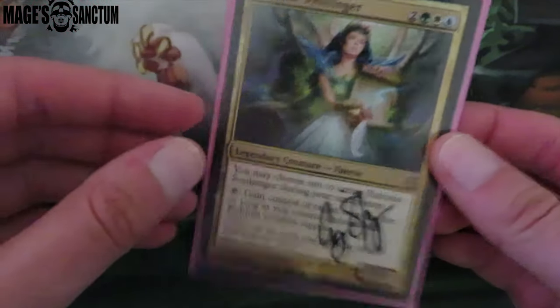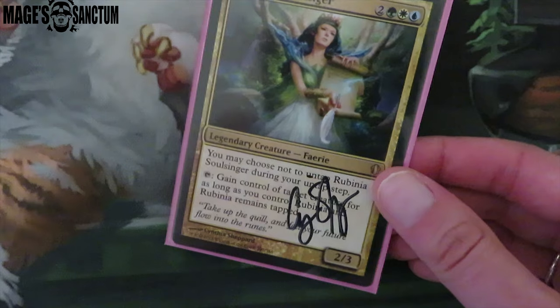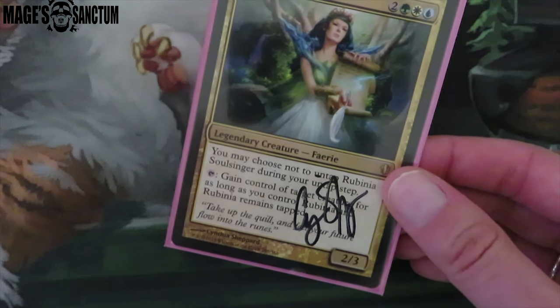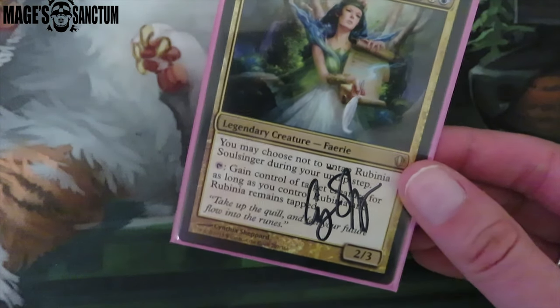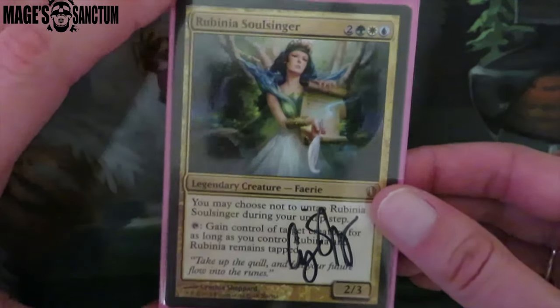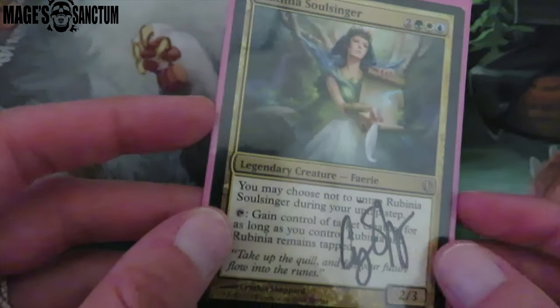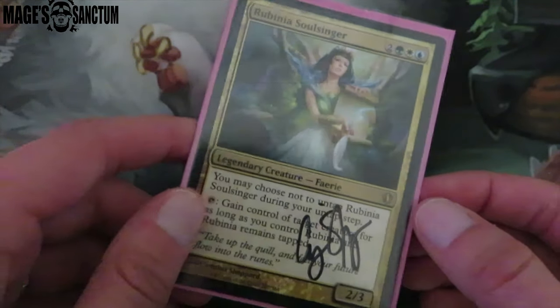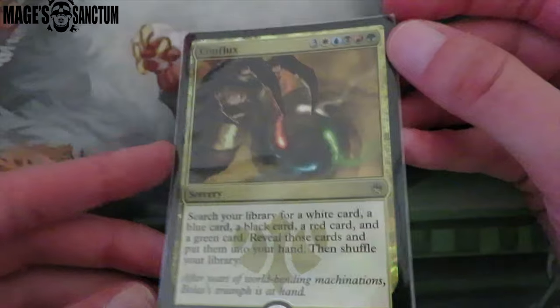Then I got a Rubina Soul Singer signed, which is so exciting. I was trading a bunch of cards — I got rid of my promo Japanese Celestial Colonnades. I was trading with one of my friends and I got like $200 worth of cards, which was insane. This card is not very expensive but I love that it's signed because this card never came in foil since it's only been in Commander. So I'm really pumped that I have a signed one. Cynthia Shepard is one of my favorite artists and she's a female artist, which is awesome.